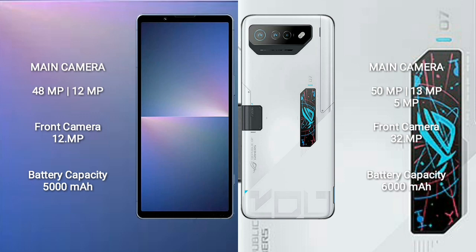Sony Xperia 5 Mark 5 has a 5000mAh battery with 25W fast charging support. ASUS ROG Phone 7 Ultimate has a 6000mAh battery with 66W fast charging support.